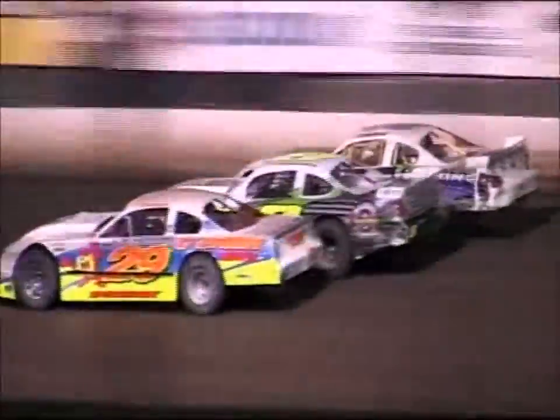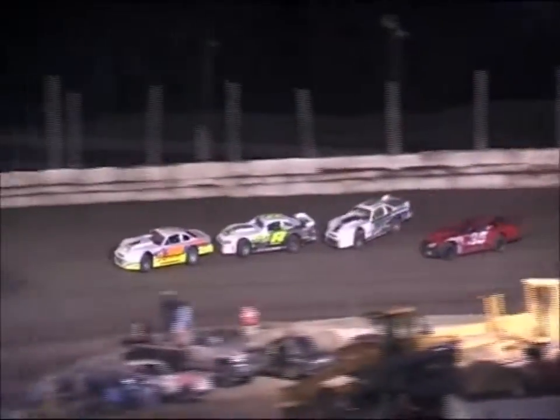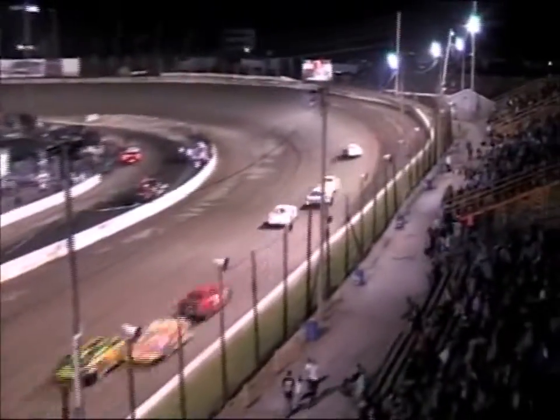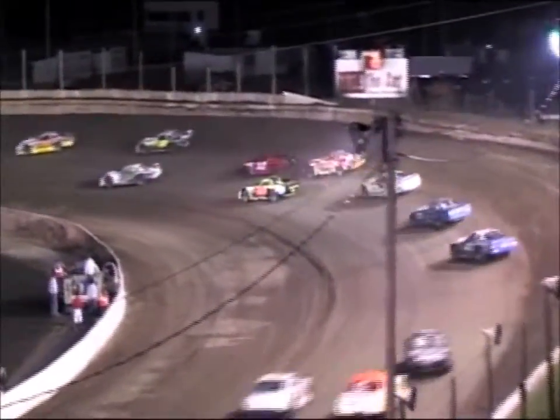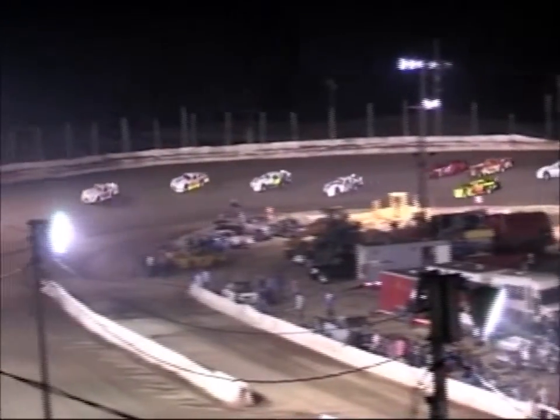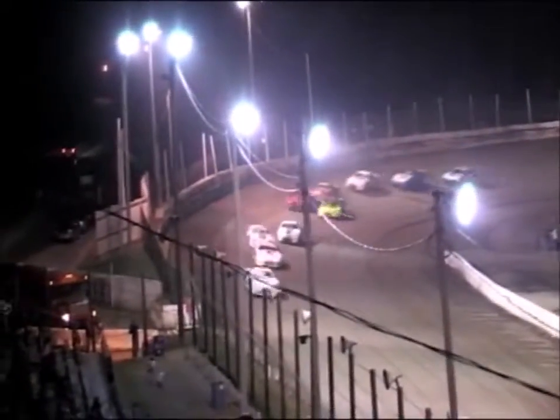Ricky Duzlak makes it 3 wide midway down the back straightaway. Duzlak working the inside of Corbin who works the inside of Towsley. Towsley going to make a crossover move off of turn number 4, from the outside to the inside. Can't pick up any positions but made a darling move up there. We got one off the pace — it's Chuck Domblewski here on the front straightaway. Domblewski has hit the inner apron in turn number 1, trying to make his way back to the pit area.